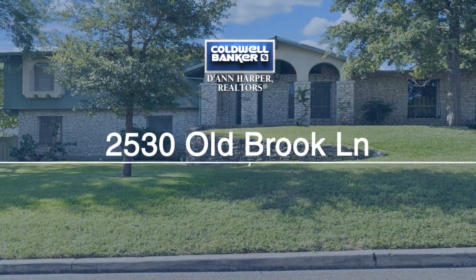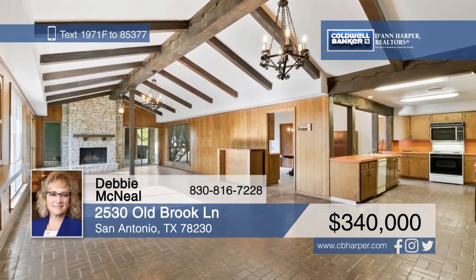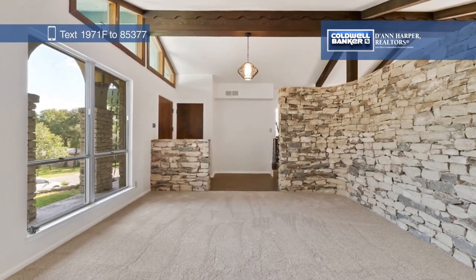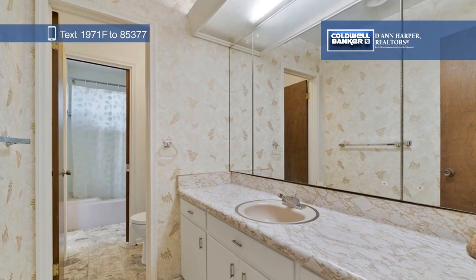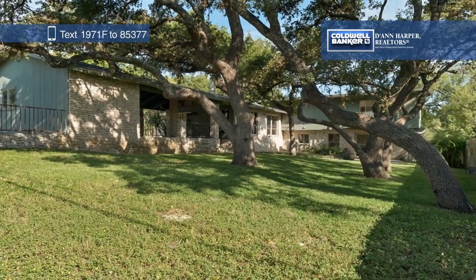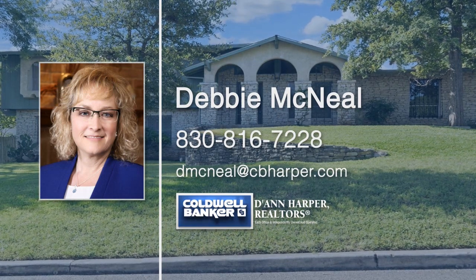Nestled among mature trees, this spacious five-bedroom, two-bath split-level home in Colonial Oaks has so much potential. Features include an open floor plan, high ceilings, and decorative wood beams in the living room. Enjoy balcony access off the master bedroom and spend evenings relaxing on the patio, surrounded by shade trees. A workshop and additional storage space are also included. Debbie McNeil would love to give you a personal tour.